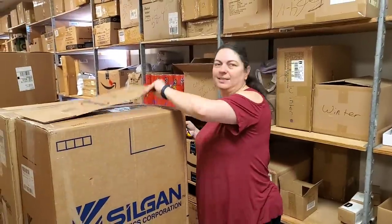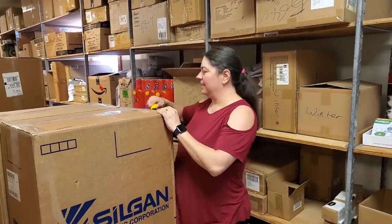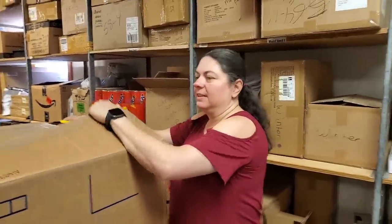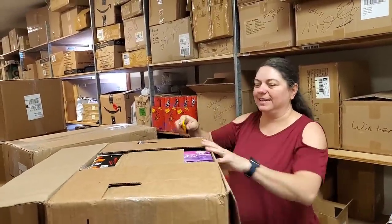Every time somebody buys something in the store they're like, boy, this was a good deal. That's the whole point of this store — everything here is a good deal. We look at what you could buy at any other store and then cut it in half.